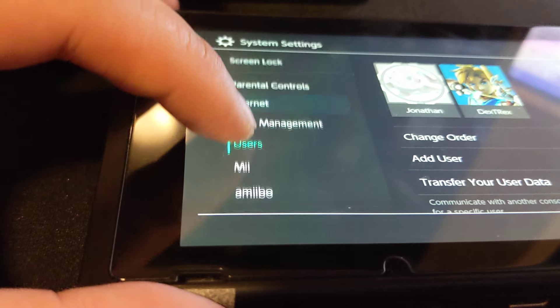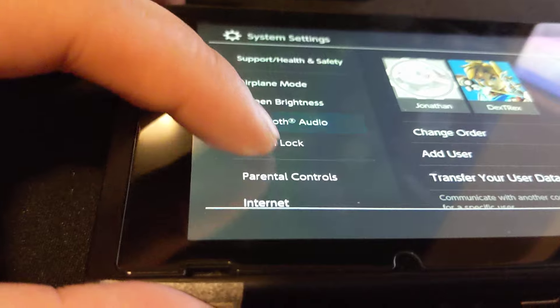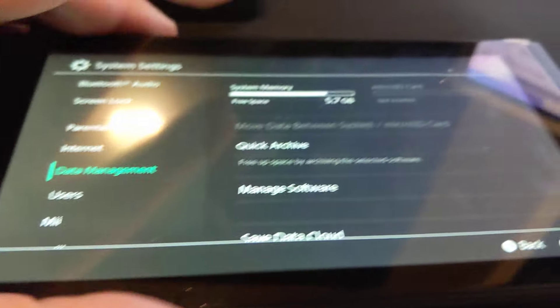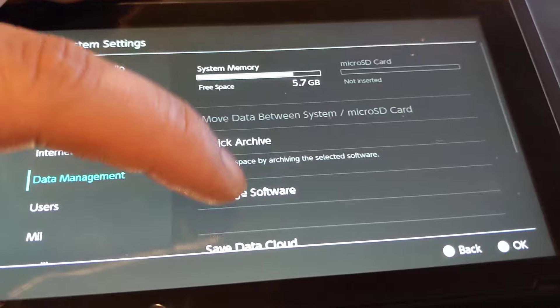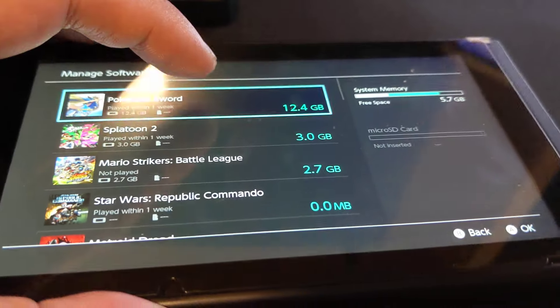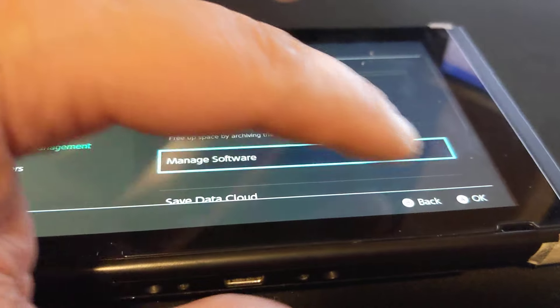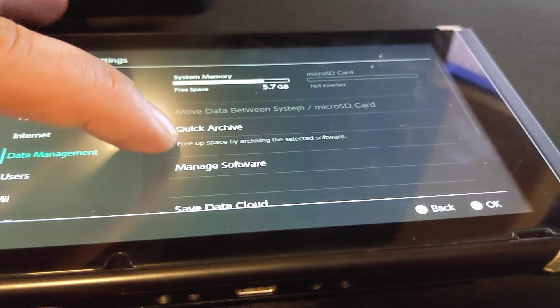It's pretty easy, I think, to erase it. Maybe it's under Data Management. Let's go back. I'm trying to scroll down.